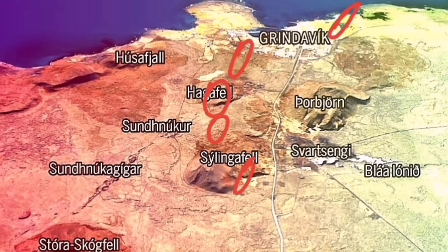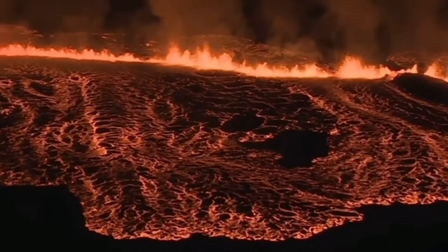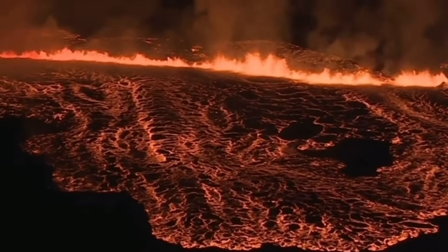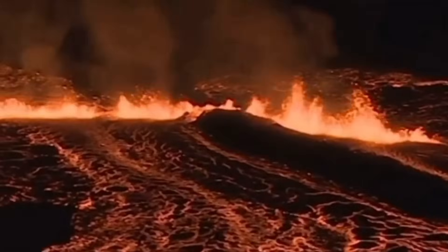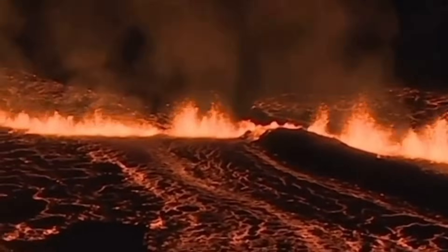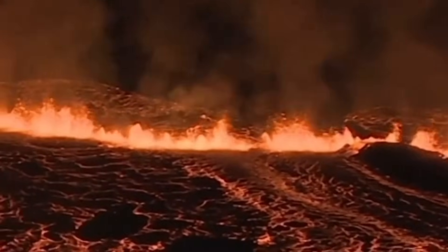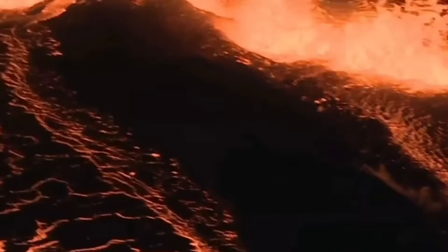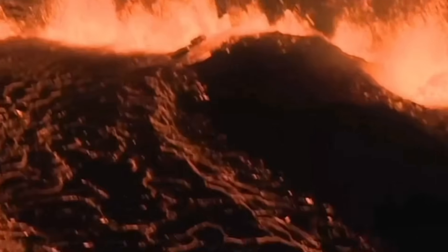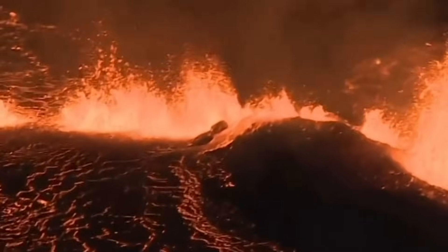A little bit towards the sea we may also have activity. So: Hagafell is the first one, then the second one slightly towards Grindavík, then northward towards Sundhnúkur, within Svartsengi and also within the sea we may have some eruption. The moment the magma slides through the ground through the dike coming up, we will see the eruption happening. It will be fast and quick — the pressure gets relieved by the pushing of the magma upward. After that, it will slow down like what we saw in the Hagafell–Grindavík eruption in January.